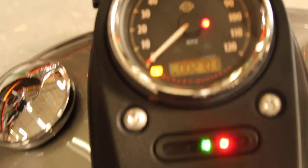This bike has only 2,701 miles — it's basically brand new.